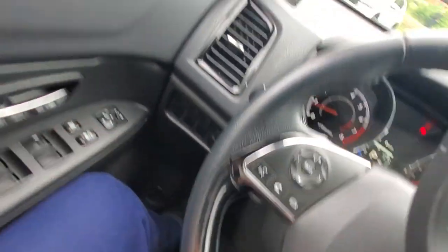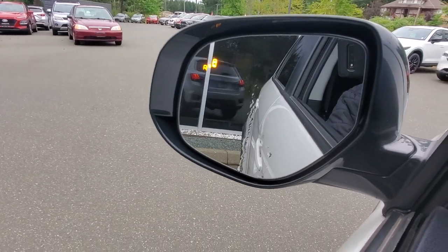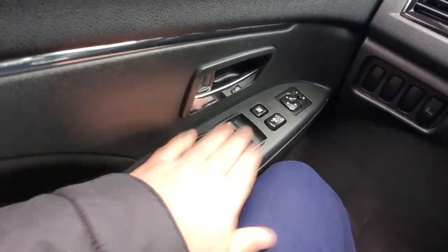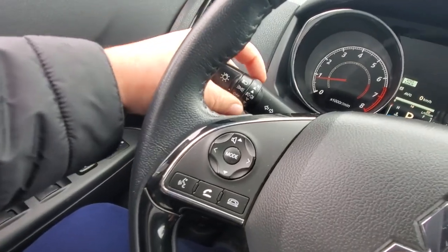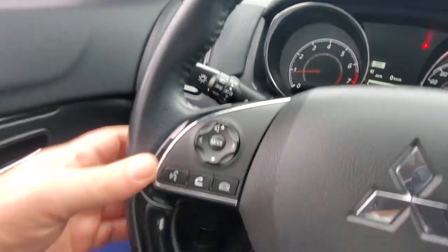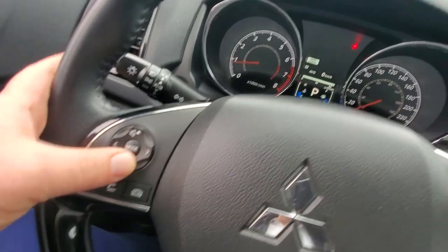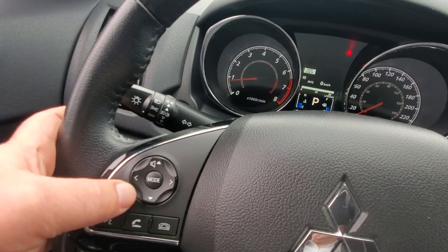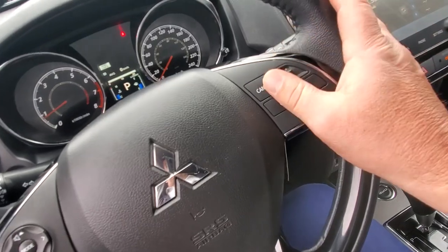Starting from my left knee, there's a blind spot monitoring system — a light in the outside rearview mirror that comes on when someone's coming into your blind spot. You've got power windows and locks, and behind the steering wheel your headlights and fog lights are all there. On the steering wheel you've got Bluetooth controls, stereo controls, and cruise control.